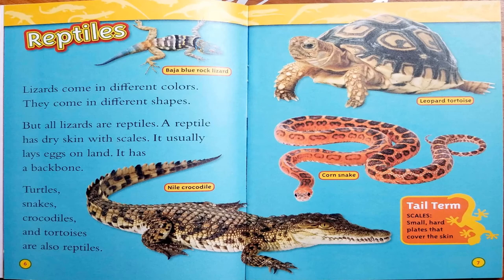This pictured lizard is a thorny devil. Lizards come in different colors. They come in different shapes. But all lizards are reptiles. A reptile has dry skin with scales. It usually lays eggs on land. It has a backbone. Turtles, snakes, crocodiles, and tortoises are also reptiles.